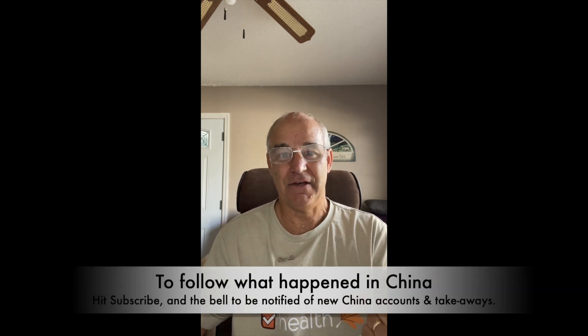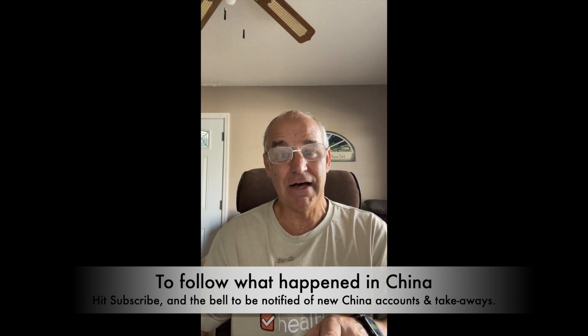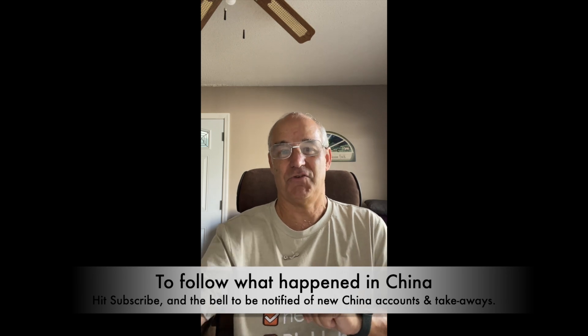Stay tuned for more, or if you missed the very first one you can go back and get it. Click on the link, click subscribe, hit the bell if you want to get notified of my next story. Have a great day.